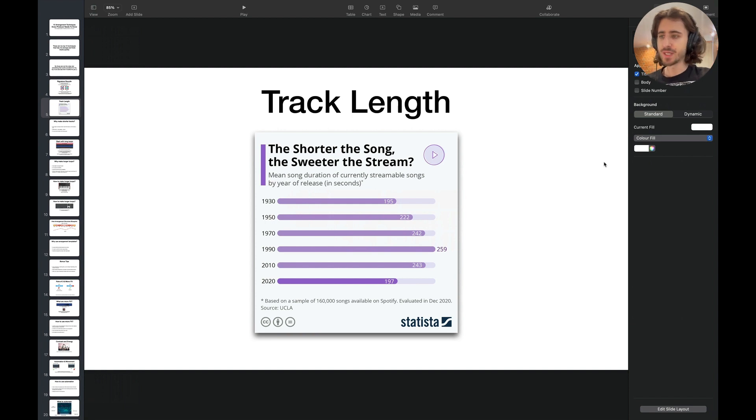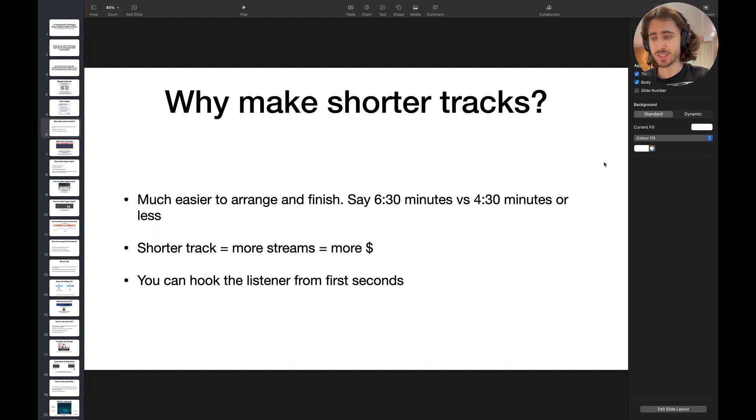Number two: track length. There's a trend on Spotify and streaming services that says tracks are getting shorter. So why should you make shorter tracks? It's much easier to arrange and finish, say, six and a half minutes versus four and a half minutes or even less — like three and a half. Sometimes people call those extended mixes. Welcome to 2023. Shorter track, more streams, more money, and you can hook the listener from the first second. Making it shorter is one of the most useful things you can do when arranging. Four and a half minutes today is more than enough.